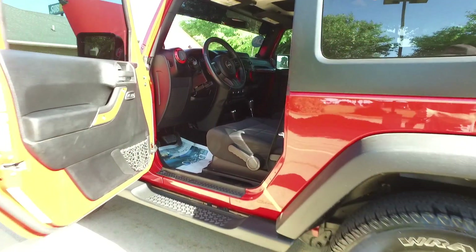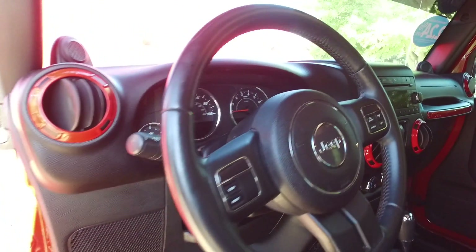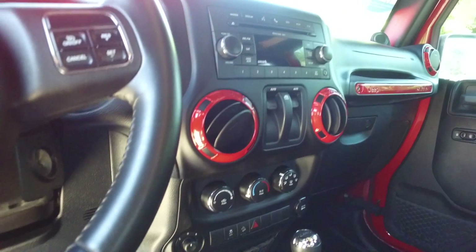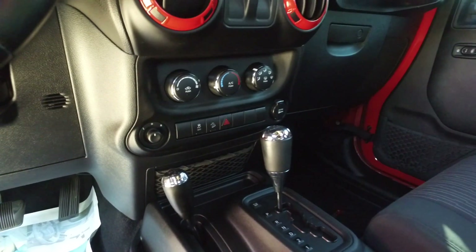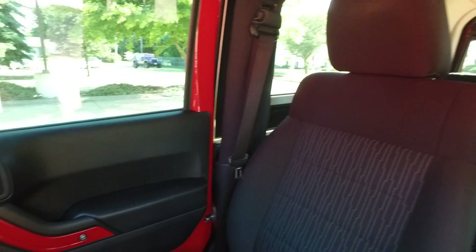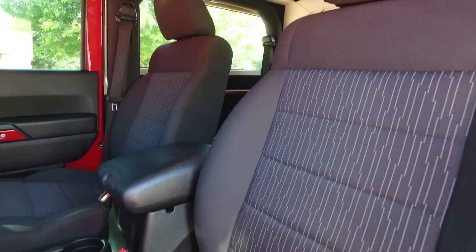Let's move on to the interior of this Wrangler. You get power windows, power locks, cruise control, CD player, AM/FM, auxiliary input, and satellite radio. There are power mirrors, traction control, and hill descent. You'll probably notice all these nice little trim pieces painted red to match the factory exterior.